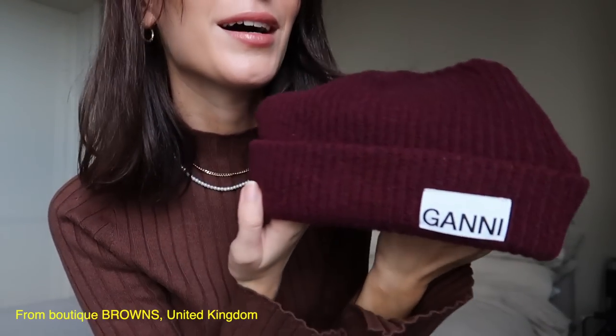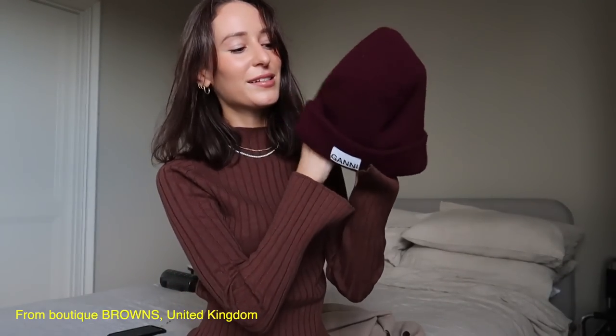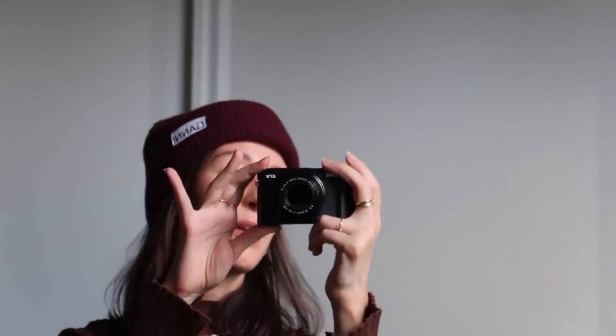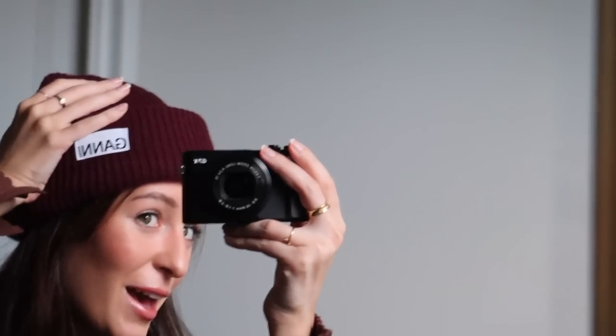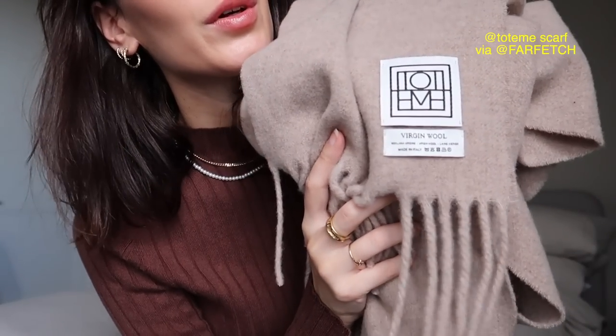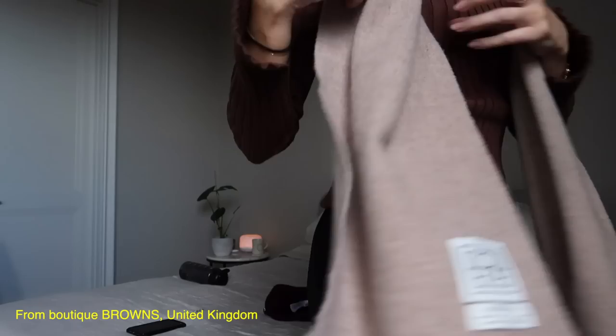I got a couple of winter-appropriate pieces from Farfetch. The first is this really cute beanie from Garney — I actually don't own any beanies so I thought I should really get one for winter. It looks really cute with a full dark brown autumnal look. This is probably the one and only beanie I currently have in my wardrobe, and yeah, it's so cute — I don't know if it really suits me but I'm digging it.